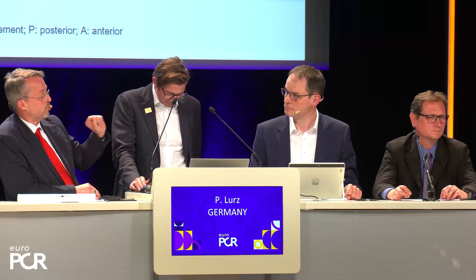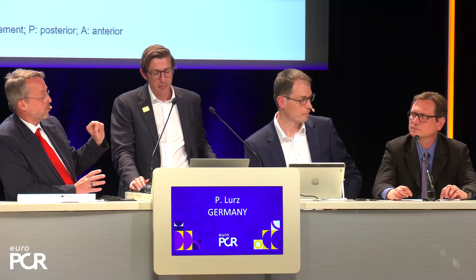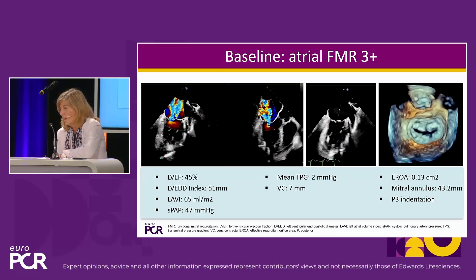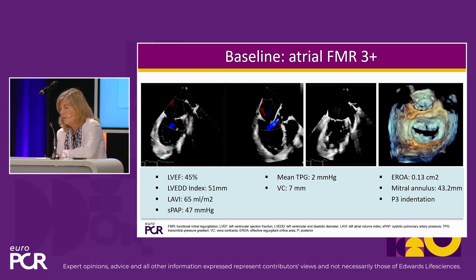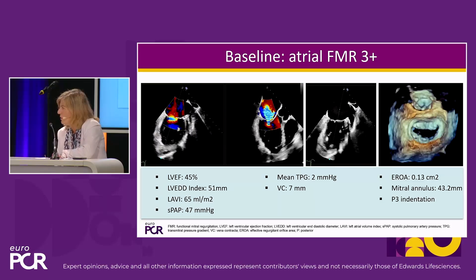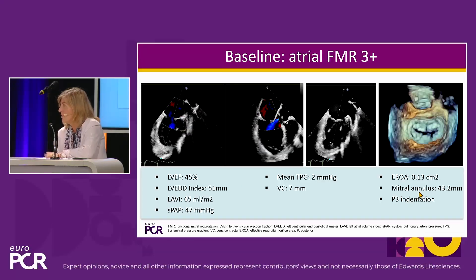Let me just ask Martha, who has seen this patient as an imager — what do you think about those echos? Is it a good candidate for repair from your point of view? I don't think it's a good candidate. I think it's a challenging candidate for repair, so probably we have another option. I think it's a good candidate for replacement. We could argue that we could repair it, but definitely it's not a good case — I would say a challenging case for repair.